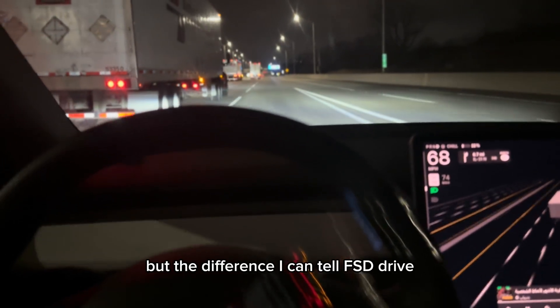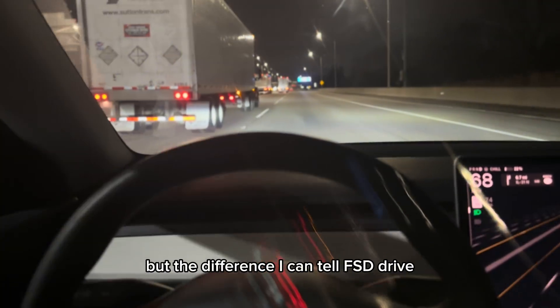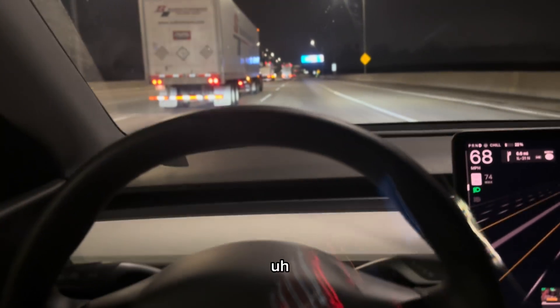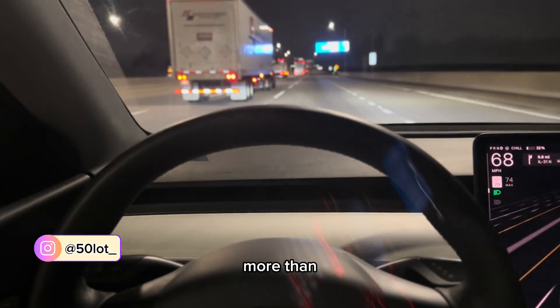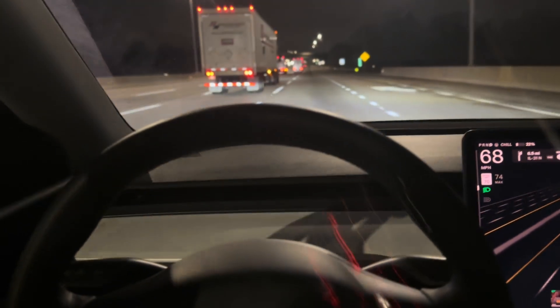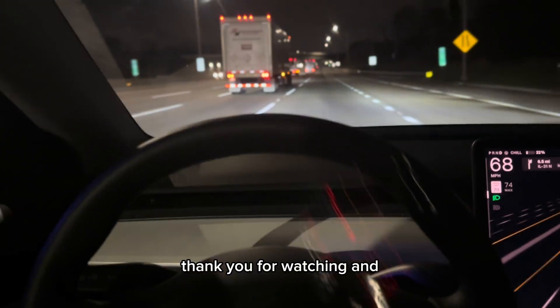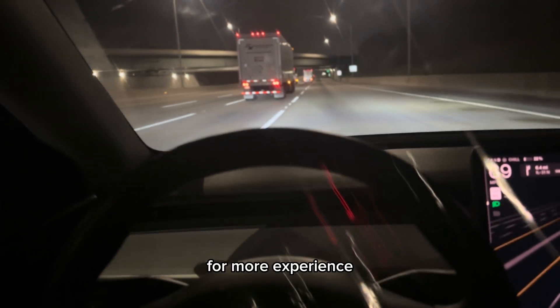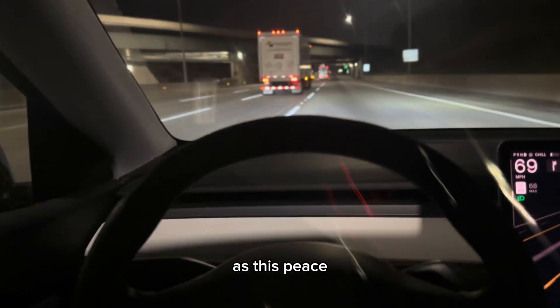The difference I can tell: full self-drive saves the battery more than regular driving. That's about it. Thank you for watching — subscribe and follow me for more experiences like this.